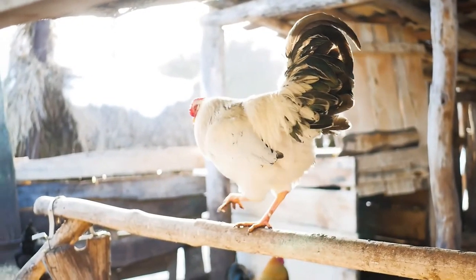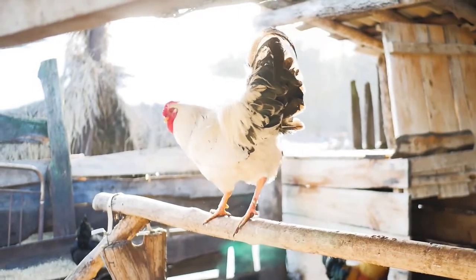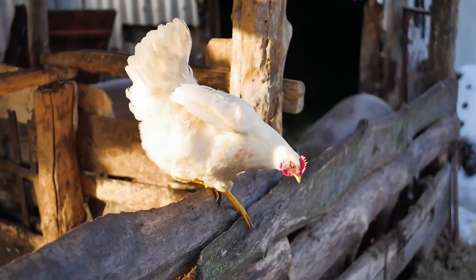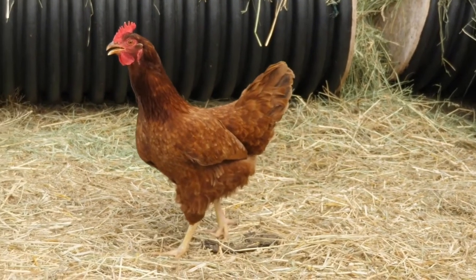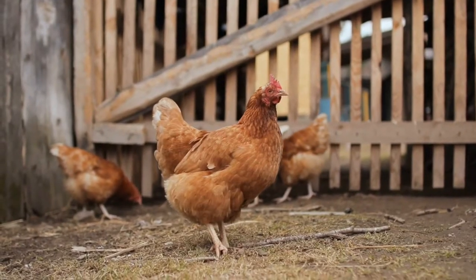Chickens are a terrific introduction to a small farm. They are hardy, easy to take care of, and don't cost much in terms of setup. A small flock can easily produce enough eggs to meet all of the family's egg requirements, and a flock of a few dozen can generate a nice little egg business. Hens eat food scraps and provide great compost for the garden.